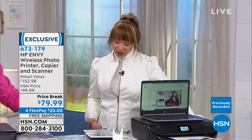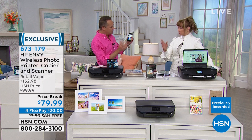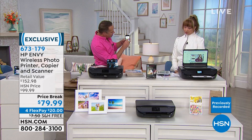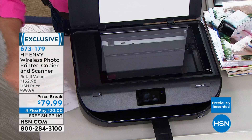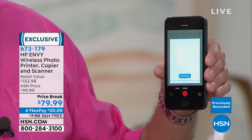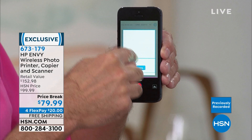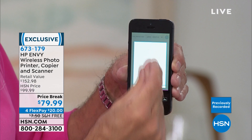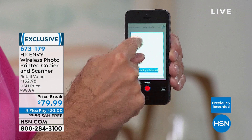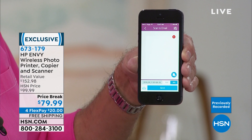To scan and send a document — like to a doctor's office — you use the free HP Smart App. Place the document in the document feeder, touch 'Scan to Email,' and it scans the image right away. Once the scan is finished it goes into your email program, you enter the address, and send it just like that. You can also use your phone camera to scan into the app, and emailing it as a JPEG or PDF is incredibly simple.